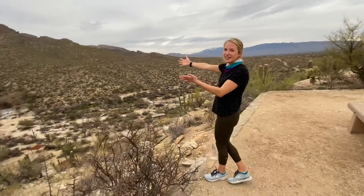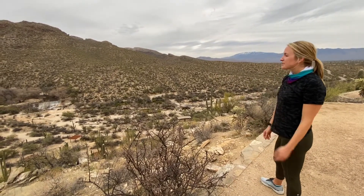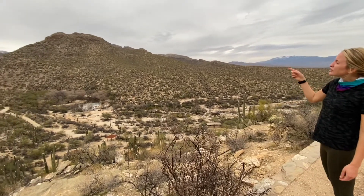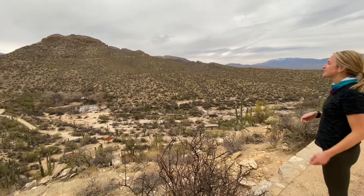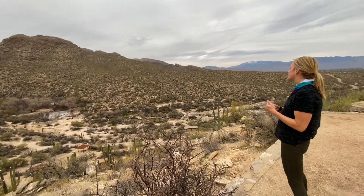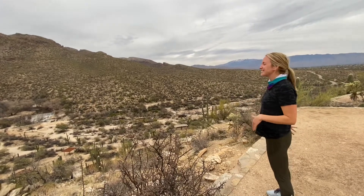Totally worth the extra distance for this scenic outlook. And for those who are a little bit more adventurous, you can do the 2.8-mile round trip up to Blackett's Ridge, which is a good 1,260-foot gain of elevation.